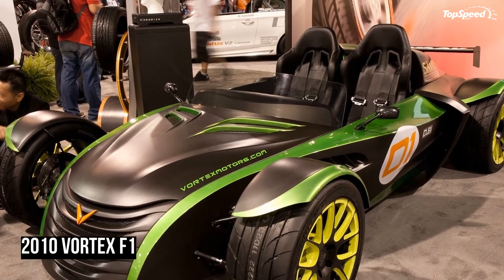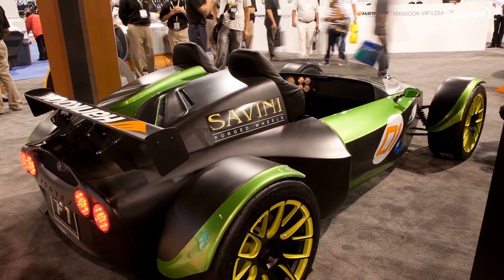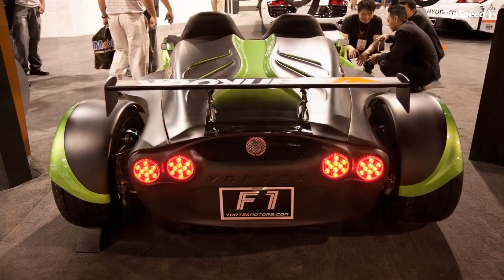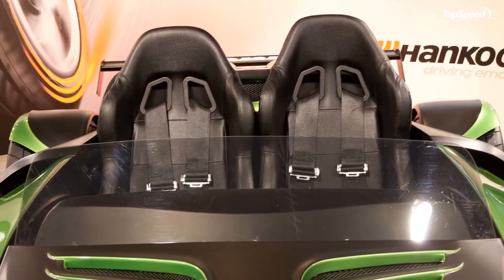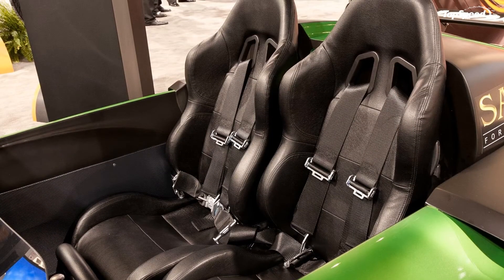Pricing: seeing as the car comes in two versions, the price tag for each model varies. For the standard version of the Vortex F1, interested buyers would have to shell out $45,995. As for the ultimate version, customers will have to drop another $20,000 with a sticker price of $69,995. If you liked this video, please share your thoughts in the comments below and don't forget to hit the subscribe button.